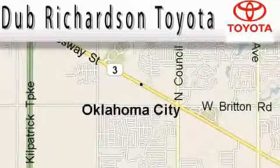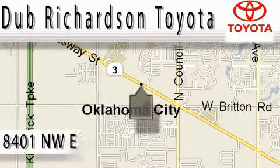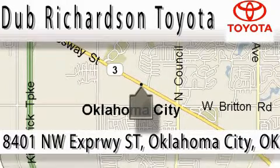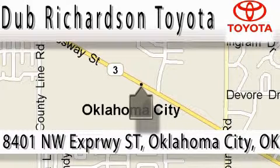Welcome to Dub Richardson Toyota, proudly serving our community for over 40 years. You can count on us — Toyota Dub is where satisfaction and excellent experience come standard. At Dub Richardson, you're guaranteed an excellent experience every time, and reliability is just the Dub Richardson way of doing business. Come experience the Dub Richardson Toyota difference today. We're conveniently located at 8401 Northwest Expressway Street.